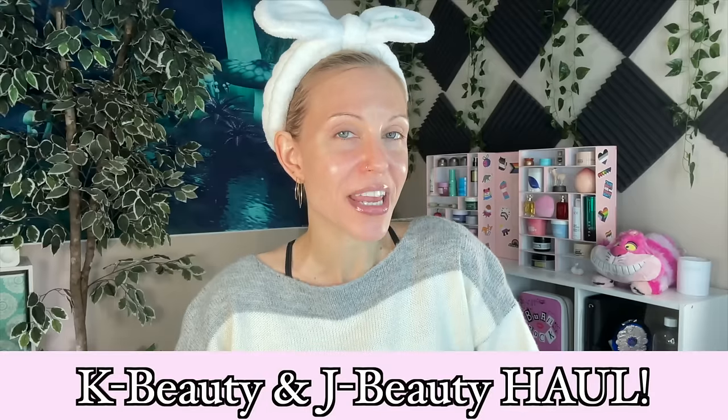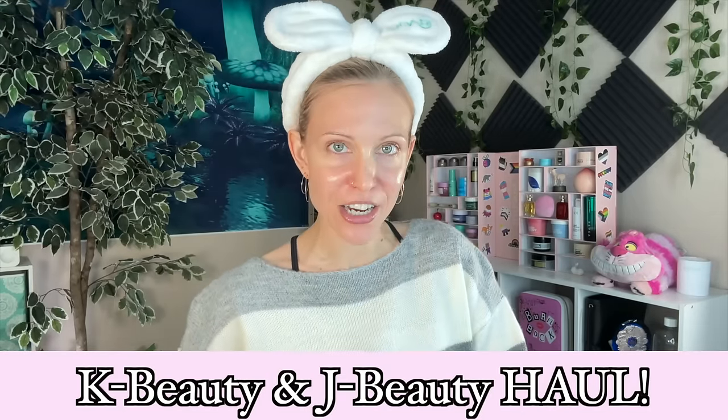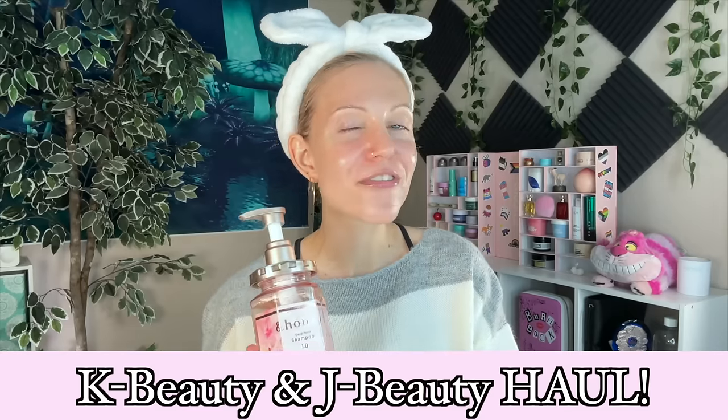Hello, my friends. How do you feel about doing a nice little K-Beauty and J-Beauty haul today, complete with a skincare try-on and some hair care? I'm finally trying J-Beauty hair care and K-Beauty.